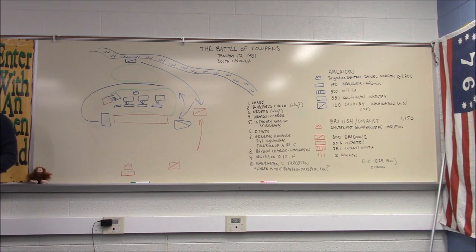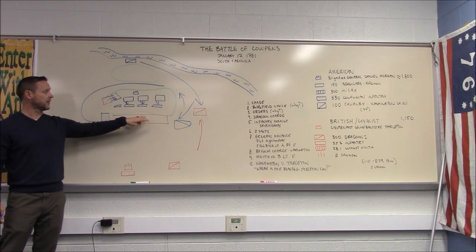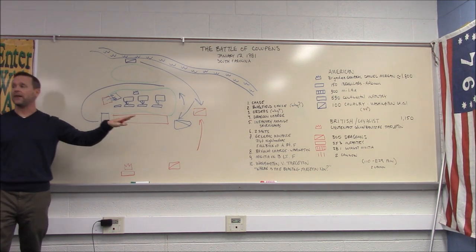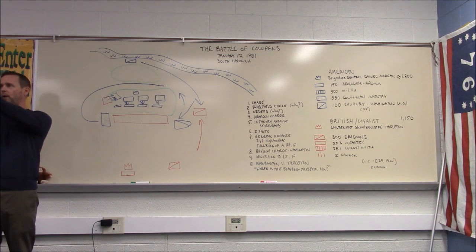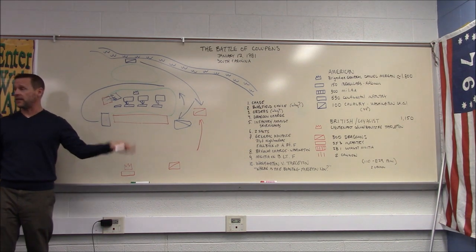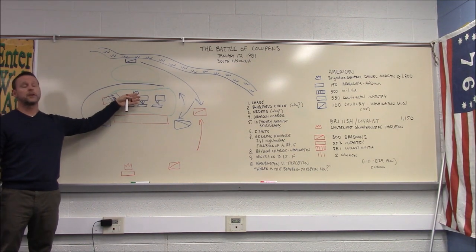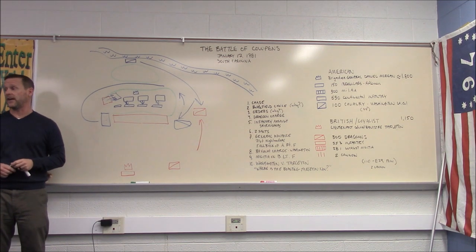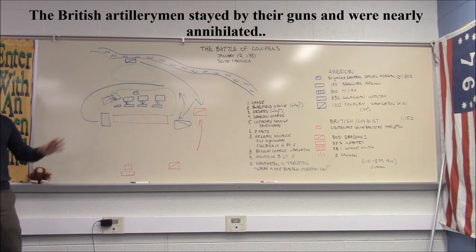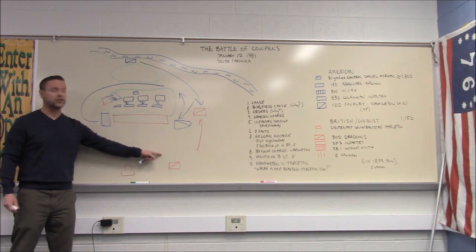Morgan launches a bayonet charge into the British forces, which utterly demoralizes them. According to battlefield sources, at this point half the British either completely stopped fighting, raised their weapons upside down to signal surrender, or hit the ground pretending to be injured. Fifty percent of the force gave up when they saw the Continentals charging. Some continued to fight — the Highlanders attempted to hold on — but it was a losing proposition.